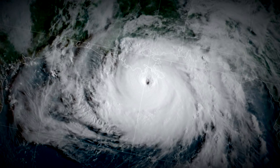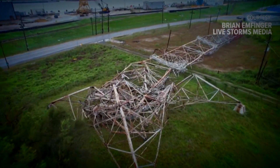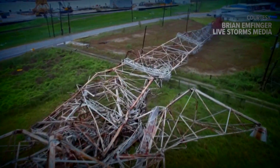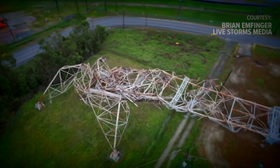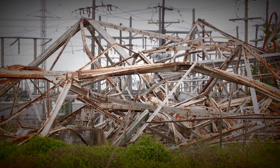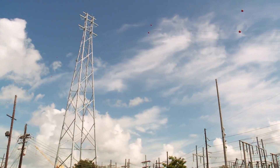As soon as Hurricane Ida's winds died down, we were the first to find this major Entergy transmission tower crumpled in a rusty heap in Avondale. City Council President Helena Moreno arrived soon after. Entergy Louisiana CEO Philip May told us the tower had just passed inspection, calling it one of the most robustly engineered towers or structures on the Entergy system. May said it did not need to be upgraded, but now it has been replaced.